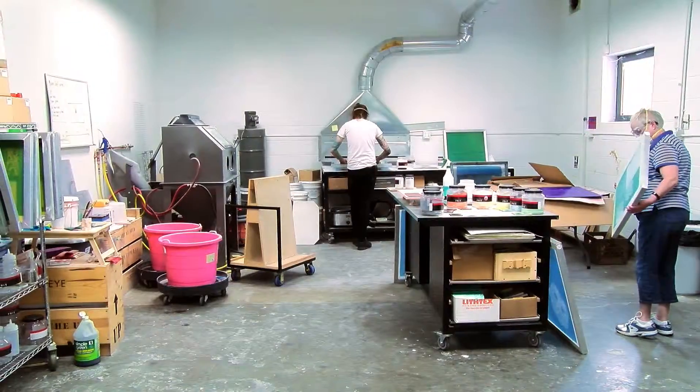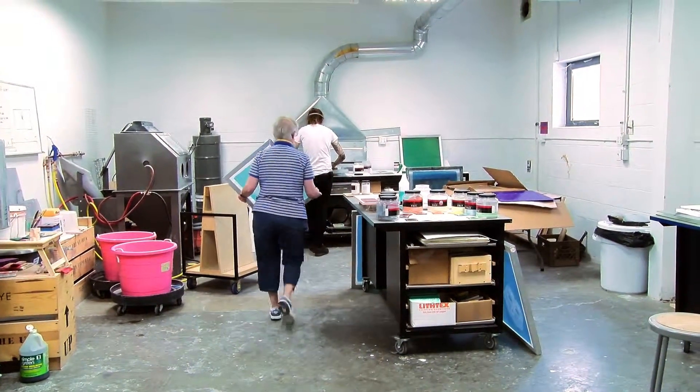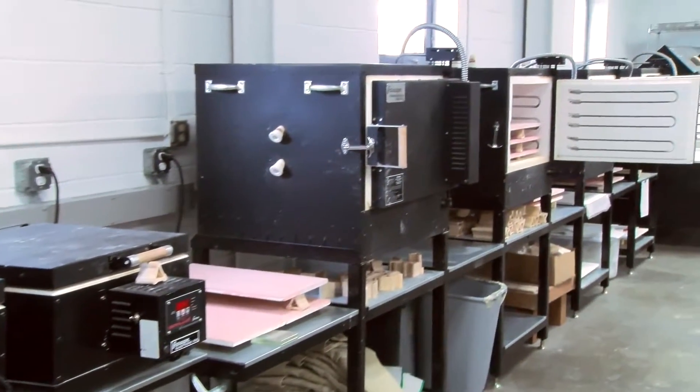You could take a cutting class and maybe an introductory class or two and really be ready to go. What's nice is we offer open studio sessions for our students — in those sessions they can come in, buy their materials, come to the studio, rent time, rent kilns, and create whatever they feel like making.